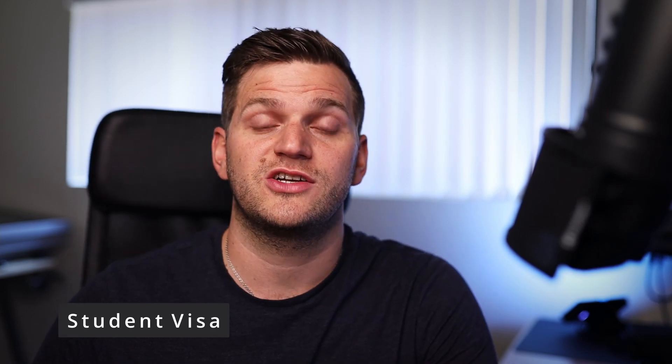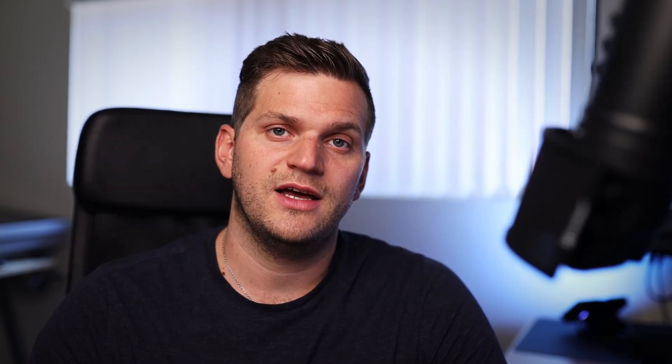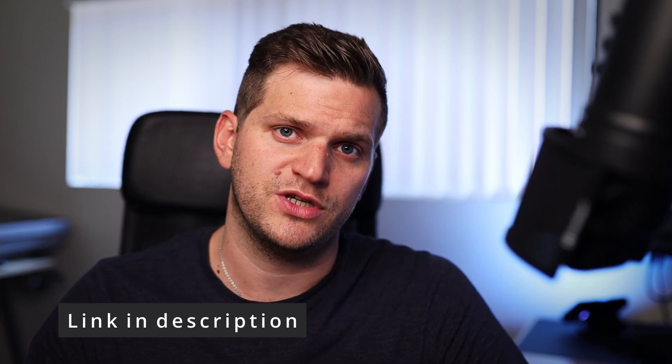The first time I came to America was actually not as a tourist — it was as a student. That's the first visa I want to talk about: the student visa. In my particular case, it was almost 10 years ago. I was studying in Germany and saw a student program where I could study for a semester abroad in the USA. I applied and luckily it worked out. For this program I had to apply for a student visa — I think it was an F1 visa.